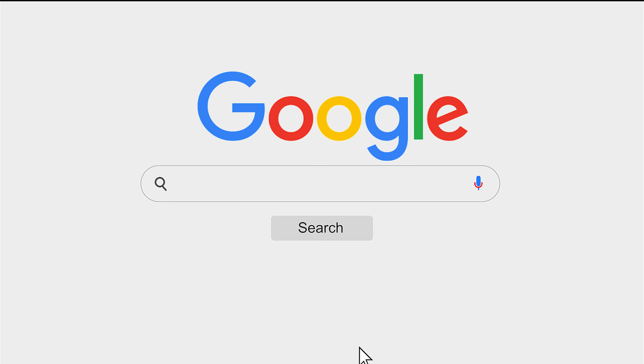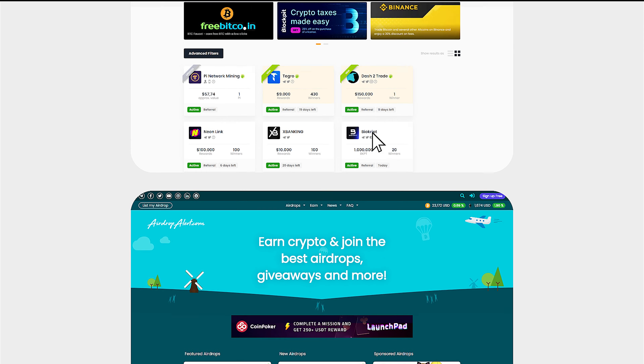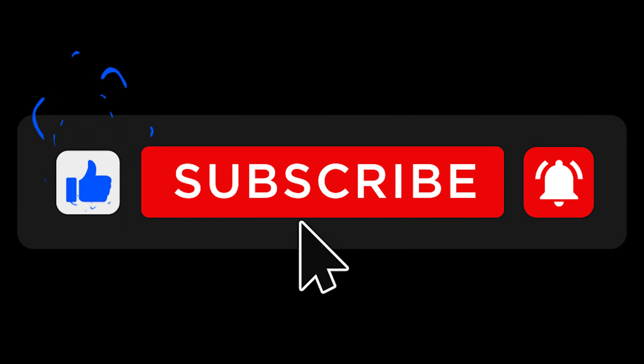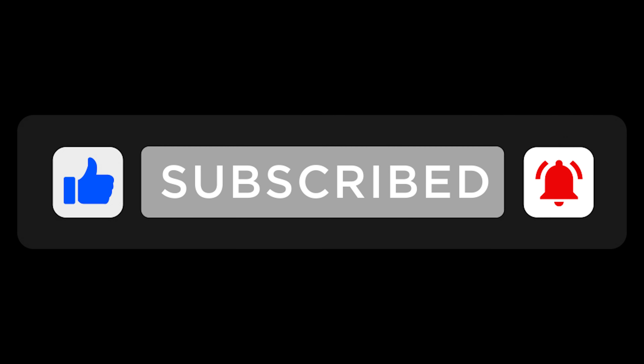Today's video is dedicated to everyone who is looking to score some free cryptocurrency through airdrops. We'll show you 5 websites where you can monitor ongoing airdrops and find interesting new projects to participate in. Before we get going, make sure to like this video and subscribe to the CoinCodex YouTube channel for regular crypto content. Let's get started.